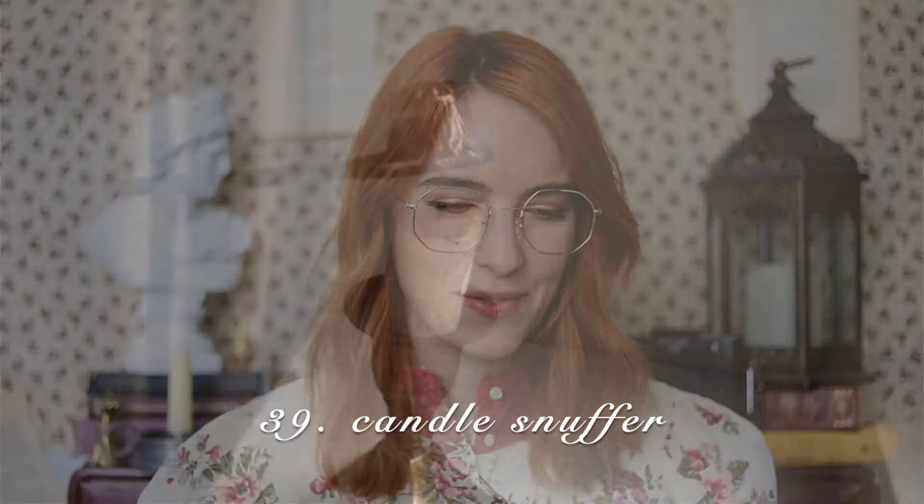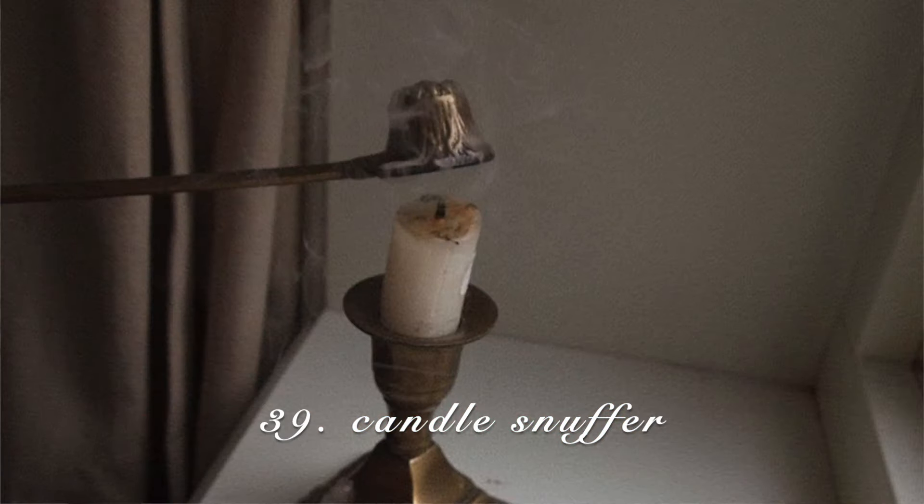Candle snuffers. A candle snuffer is a candle extinguisher — you're going to be using it but you can display it as well. I really like the gold accent ones, but you can get whatever color you like. It's just a little extra trinket that you can add to your shelf.